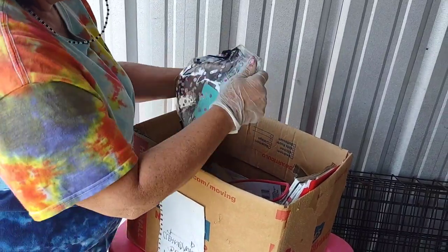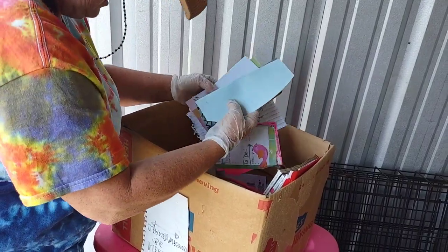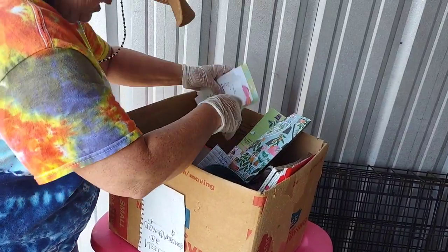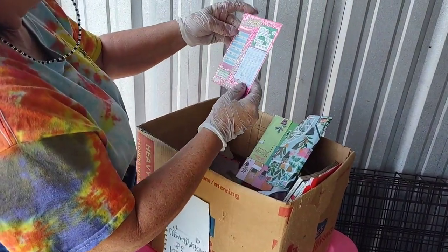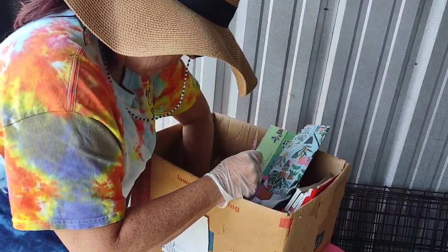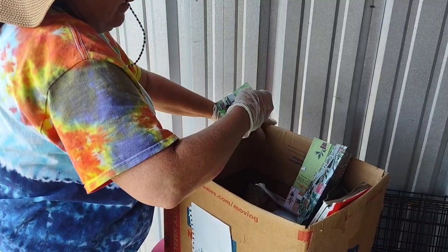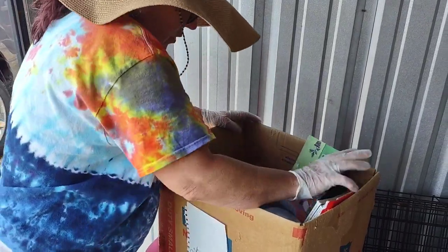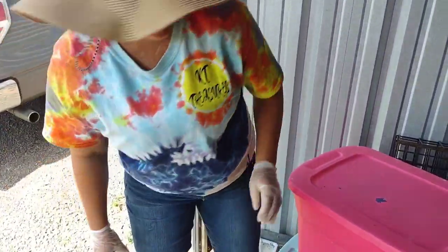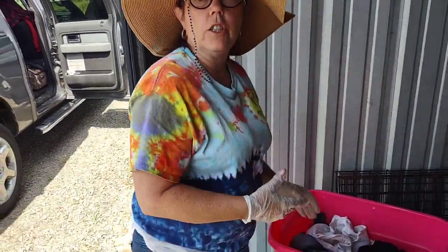When you're cleaning out a unit, guys, you really do want to check all the paperwork. You never know what you're gonna find. For instance, here's a ticket — is it a winner? I don't think so. Other than that, this is all paperwork and some ornamental shelf with screws. So nothing too interesting there.